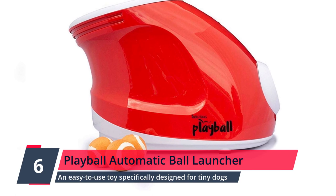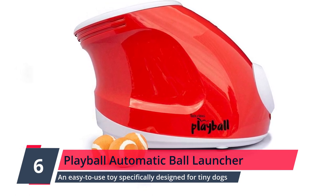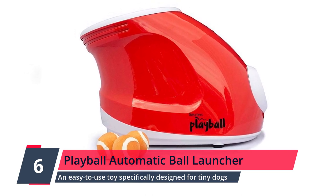Number 6: Playball Automatic Ball Launcher. An easy-to-use toy specifically designed for tiny dogs. It's lightweight, can be stored nearly anywhere, and is perfect for little dogs who love to play.